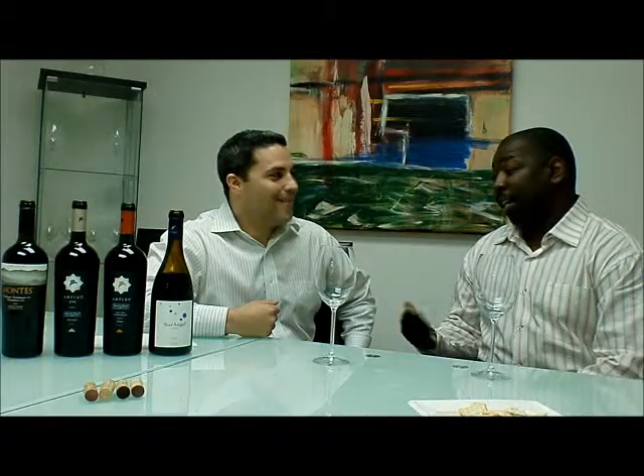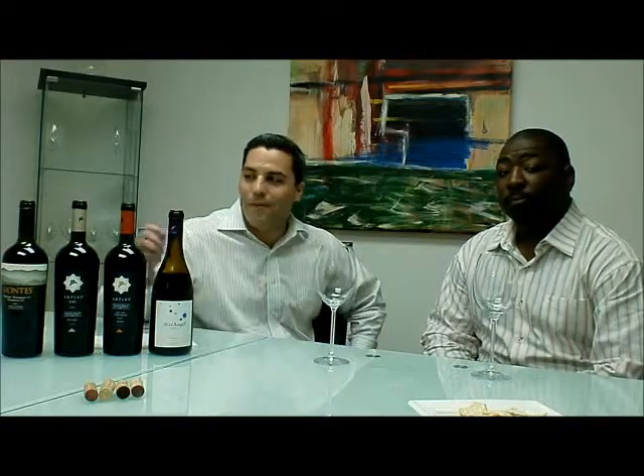Hi, my name is Avios. I'm here with Fabian today and we're going to taste some wines. What we're going to taste today is a few wines from Chile and we're going to finish with one from California.